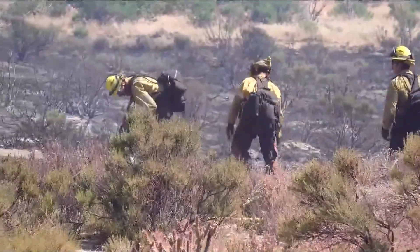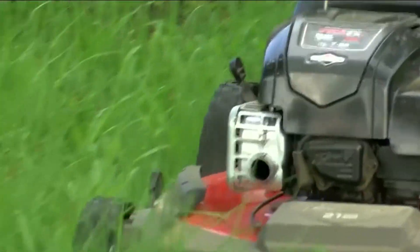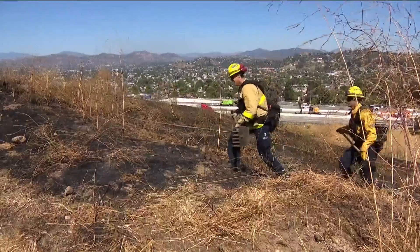San Diego Fire Rescue's Public Information Officer Munica Munoz says right now is the best time to clear all vegetation, trash, and debris surrounding your home and create 100 feet of defensible space.